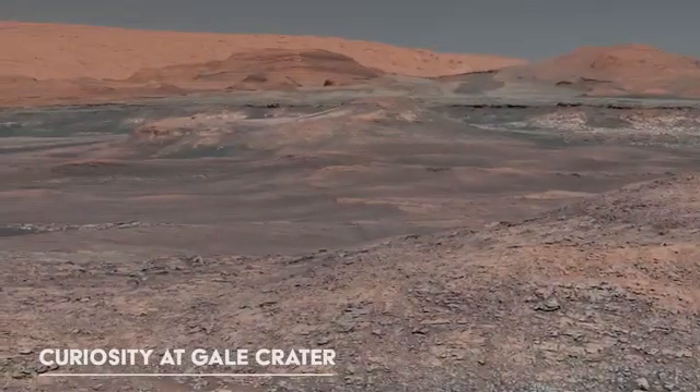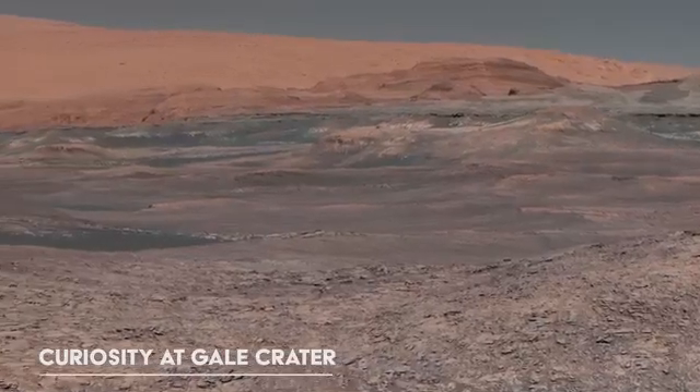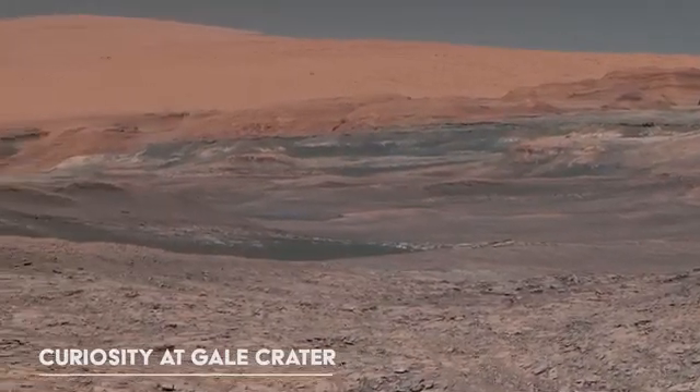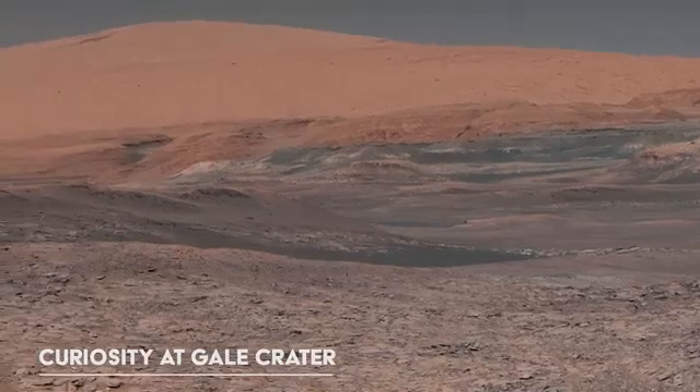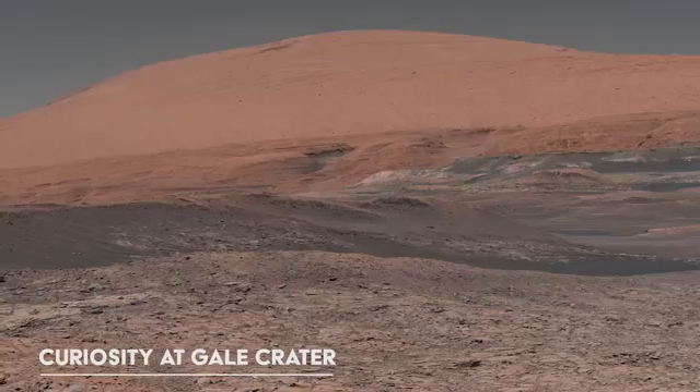The team at NASA has given Mars informal place names, which you will see on the screen in the bottom left corner. The footage was mainly captured by the three most successful rovers: Spirit, Opportunity and Curiosity.